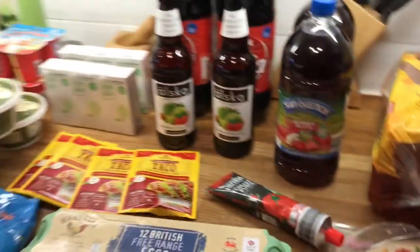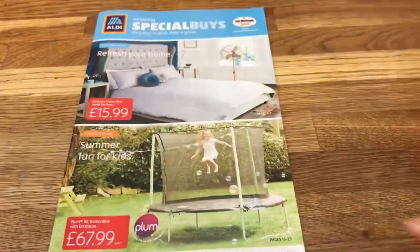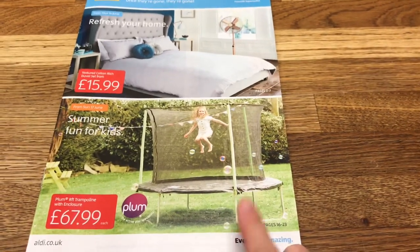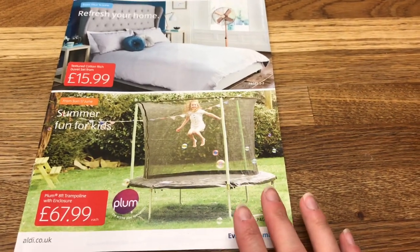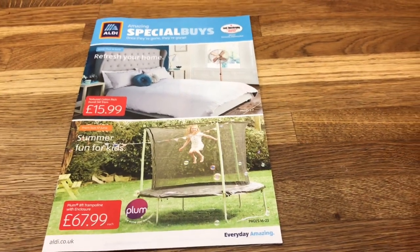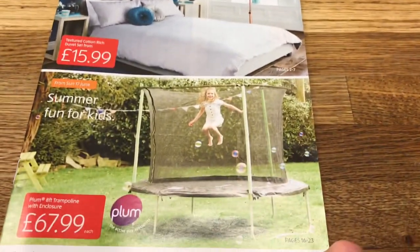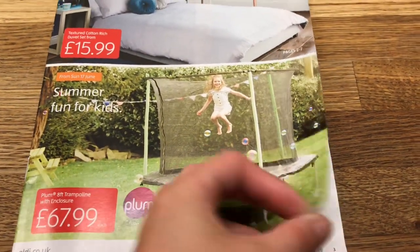So let me run through next week's Special Buys magazine with you. I did want to get the bay trees that were in last week's one but they didn't have them in my Aldi's, which I was really disappointed about. I'm hoping they might get them next week - we shall see.